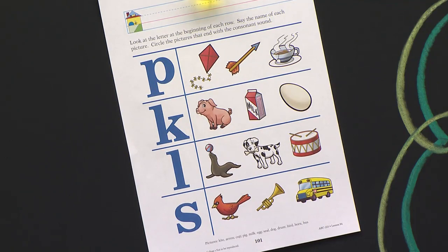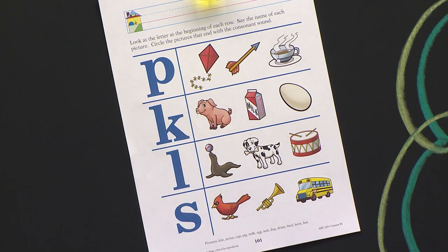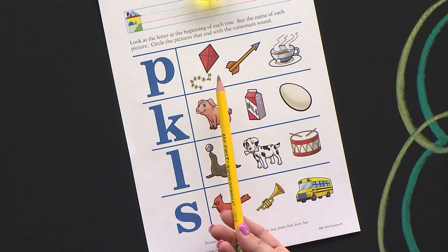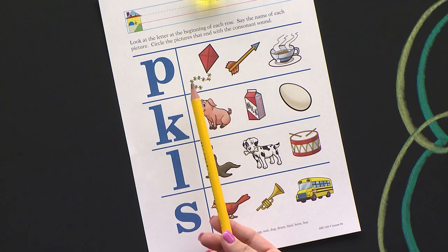So we're going to look at each of these pictures. What letter is this right here? P. What does P say? So let's look. What is this first picture of? A kite. What does kite end with? A T.